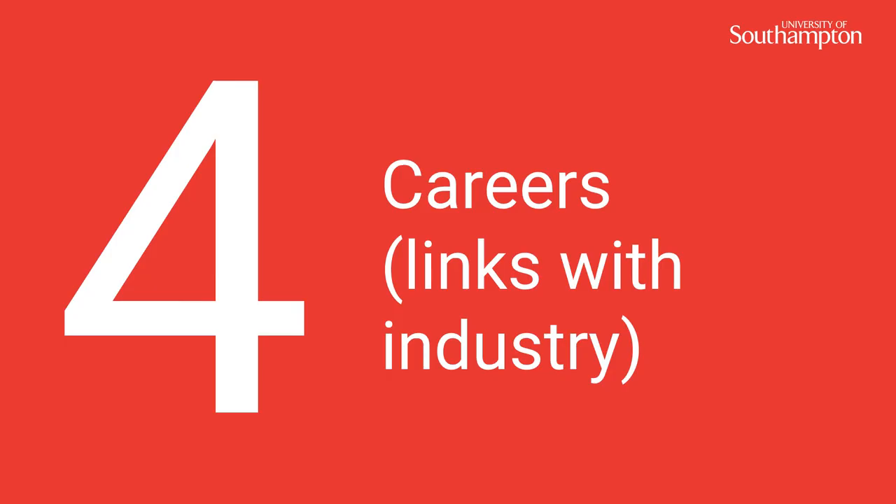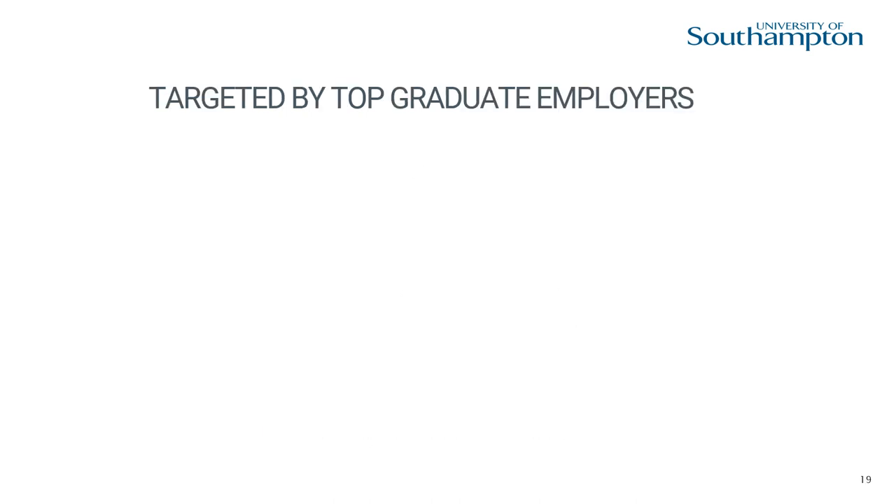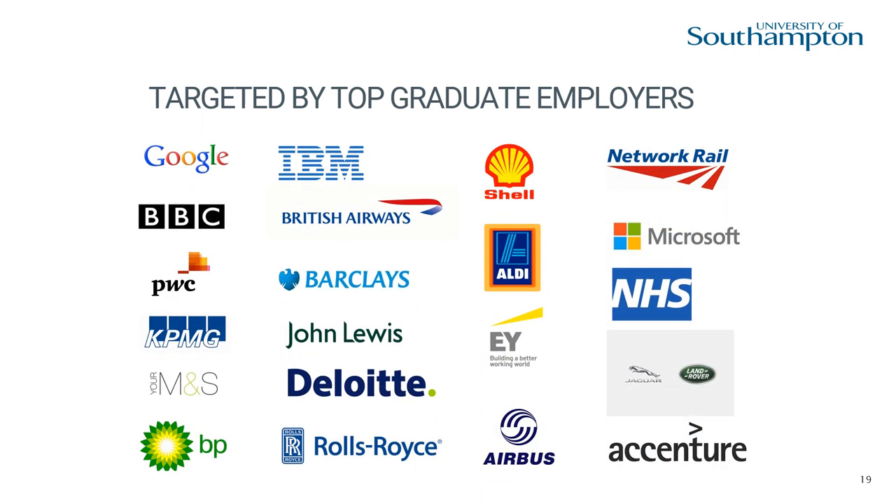Number 4, careers and links with industry. At Southampton we have our own careers and employability service. Every year we help thousands of students to explore, develop and shape their futures, through connecting them with hundreds of organisations, graduate recruiters and further study providers.